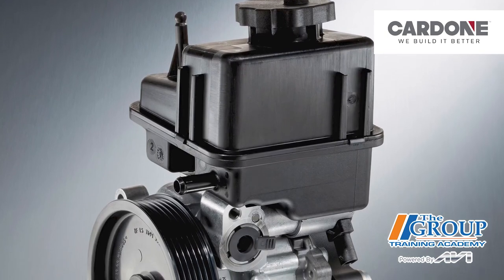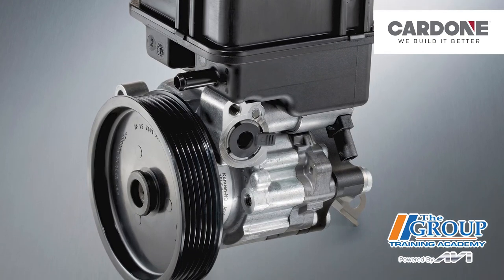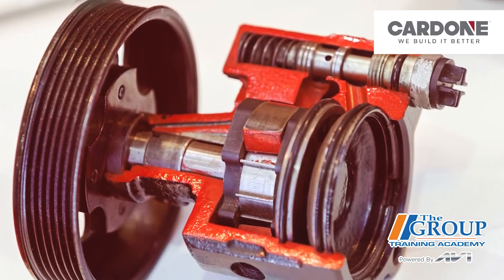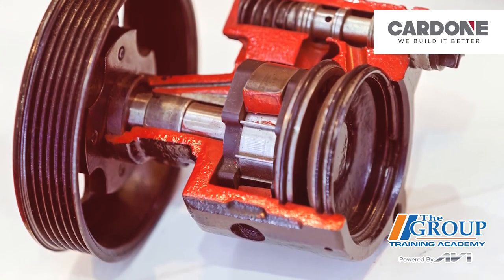Hydraulic power steering uses hydraulic fluid supplied by an engine-driven pump — actually driven by a belt — to assist in turning the steering wheel. The pump provides pressurized fluid to the power steering pressure hose and delivers it to the inlet side of the steering rack, to be further directed by what's called a spool valve. Power steering fluid is pulled from the reservoir, which is replenished by a low-pressure power steering hose that returns fluid from the gear.